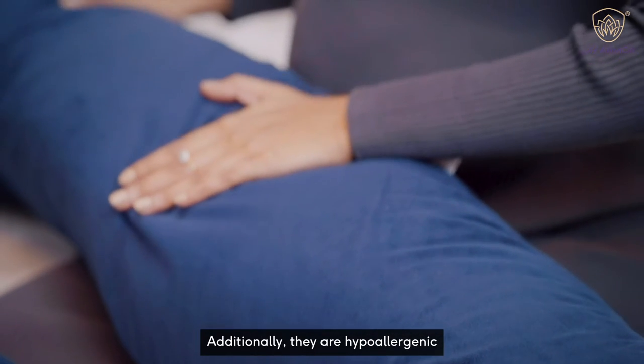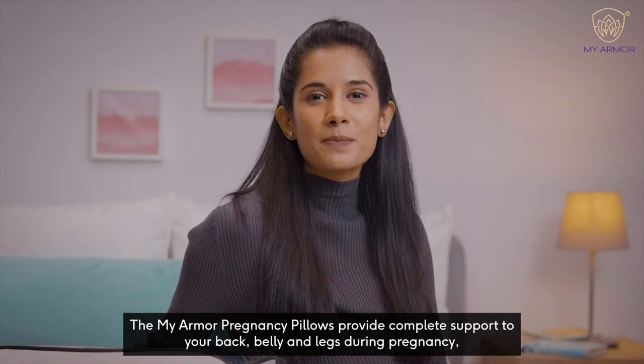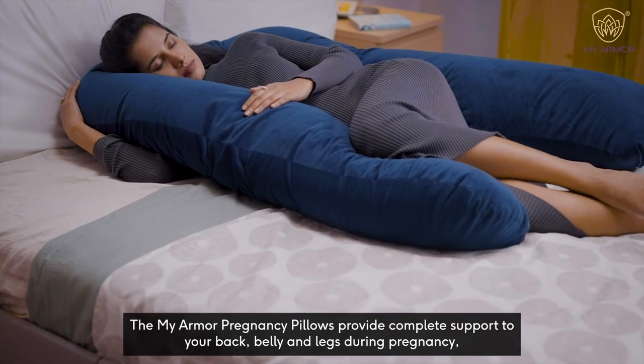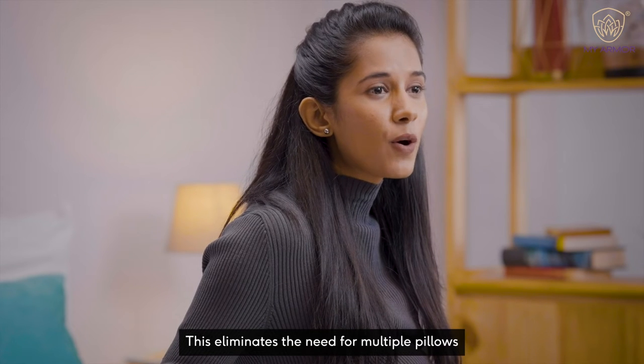Additionally, they are hypoallergenic. The MyArmor Pregnancy Pillows provide complete support to your back, belly, and legs during pregnancy. This eliminates the need for multiple pillows.